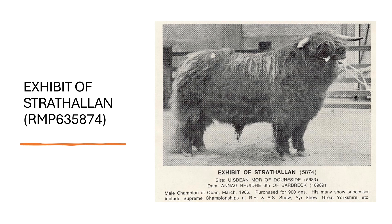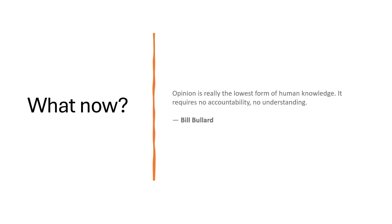Here is a picture of Exhibit — a beautiful traditional-looking Scottish bull. We hope that these results have shown that when it comes to NTA21 in Highlands there are no simple answers, and we believe we have presented compelling evidence to suggest that the NTA21 mutation was introduced into the breed in the UK and has been in the breed for a very long time.